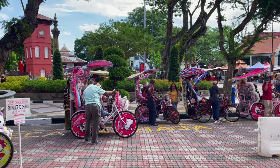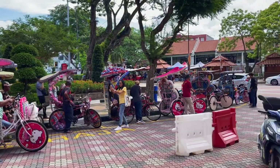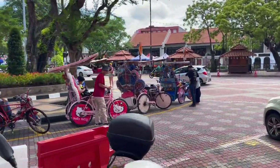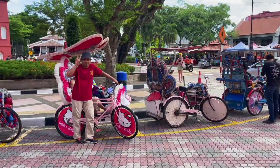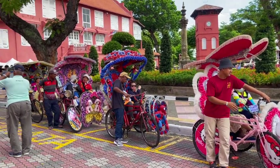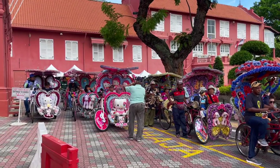Oh let me show you these. So the thing here is there's these tuk-tuks and they're all decorated so so extravagantly. So you can see like Hello Kitty, Spider-Man, things like that. They have like toys - it's crazy. They're so cool.